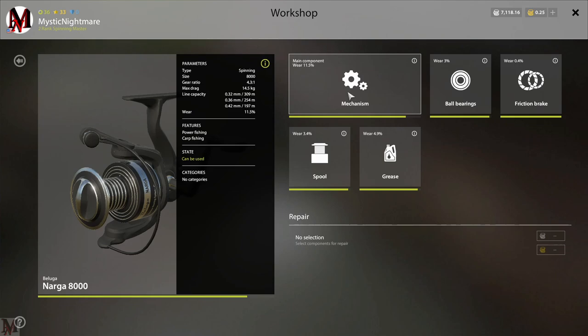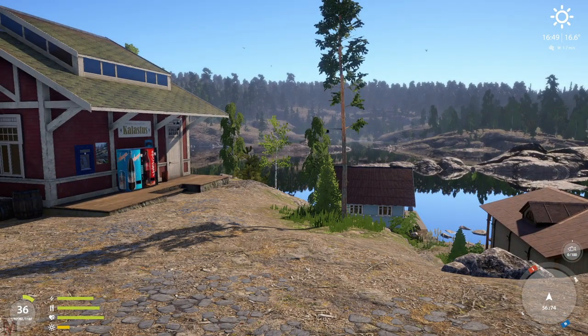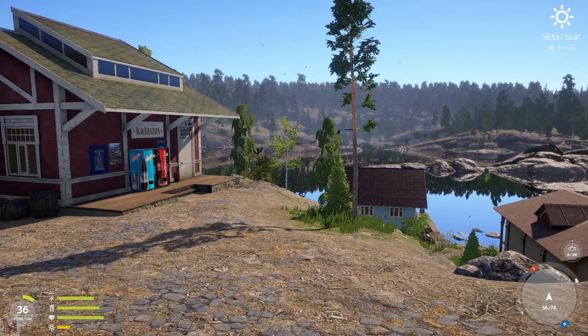The mech weight on the Beluga Narga is 44.5 kilograms — I'll round it down to 44 kilograms to make this easier. The mech weight on the Caliber HSV is 31 kilograms. People who really like the Beluga Narga are usually trollers — they like to go out and troll a lot. So what advantages does the high mech weight actually give you?